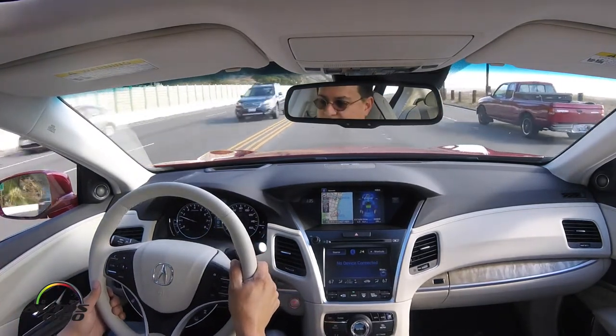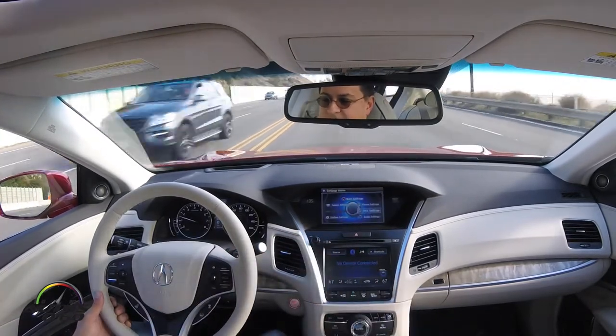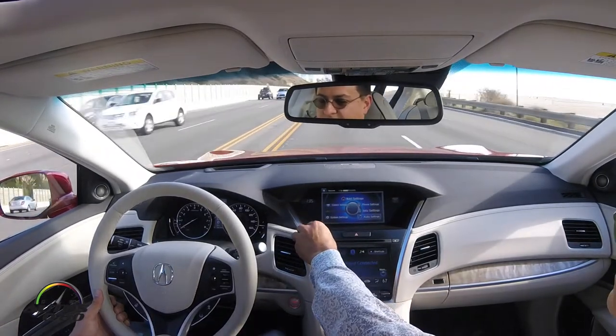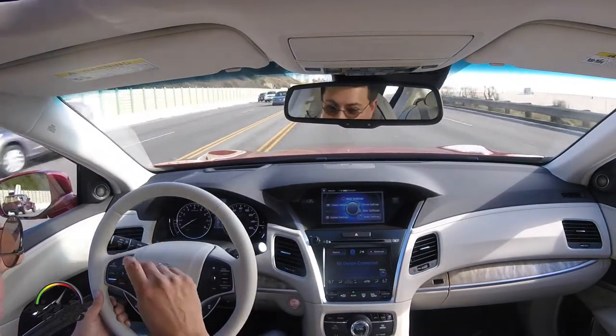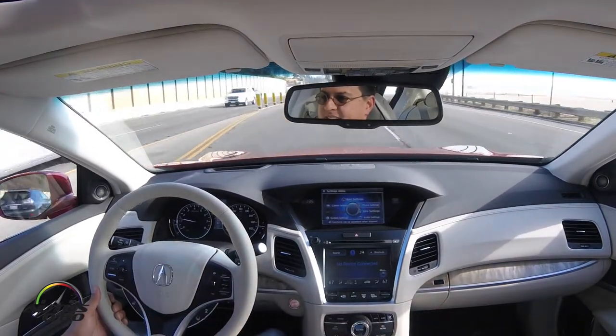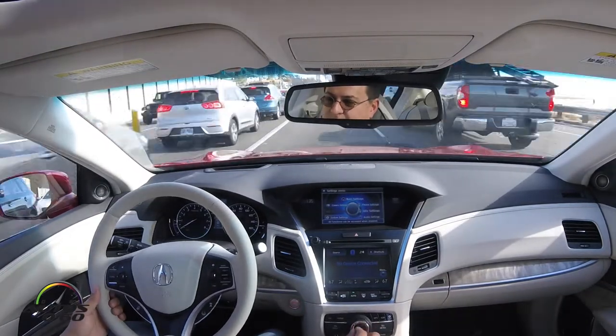Maybe there's an option we need to engage. The brake light warning beeped right there, but that's the brake warning, not the lane line beeping. At lower speeds it definitely doesn't handle that kind of curve.